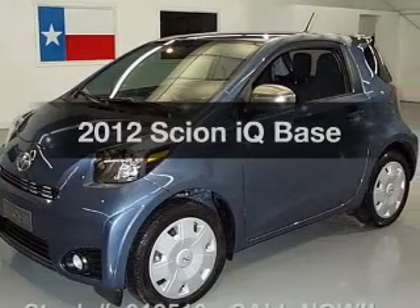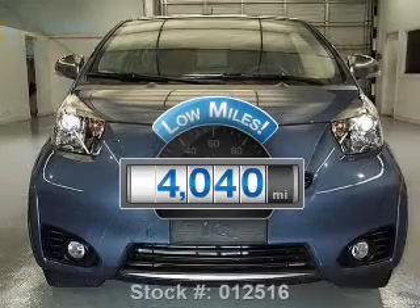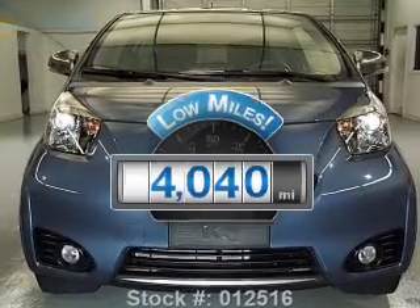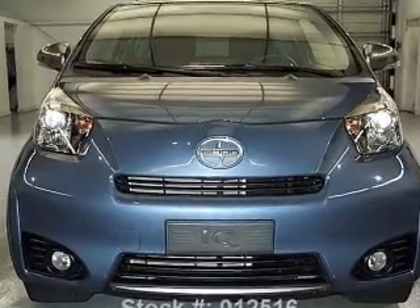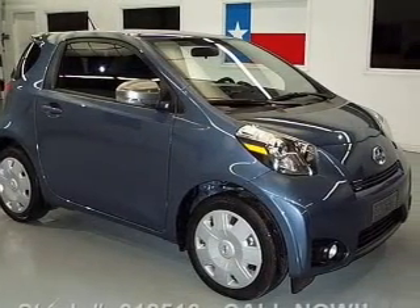Travel the roads in style and comfort in this great vehicle. Get more for your money with this vehicle that features low mileage and dependability. With an efficient four-cylinder engine, the powertrain includes front wheel drive, driven by an automatic transmission.